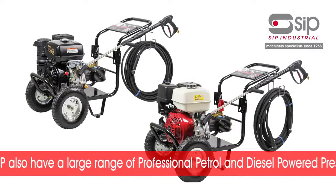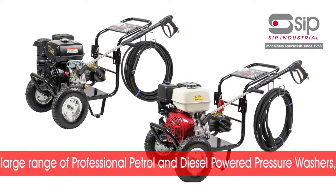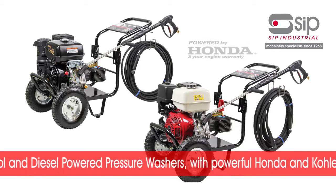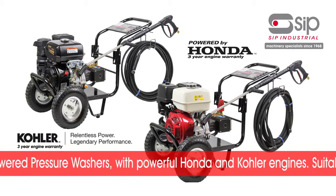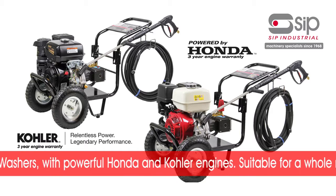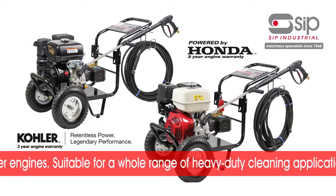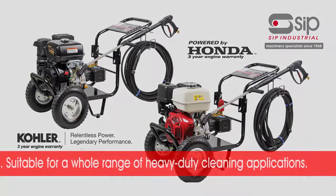Also available from SIP is a large range of professional petrol and diesel powered pressure washers. With powerful Honda and Kohler engines built and tested at SIP headquarters, our professional collection are suitable for a whole range of heavy duty cleaning applications.